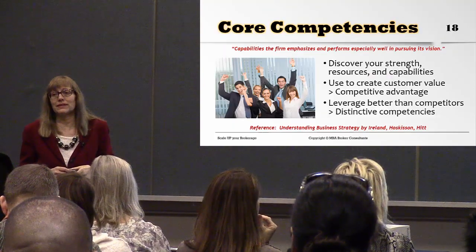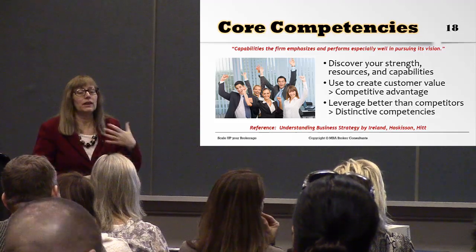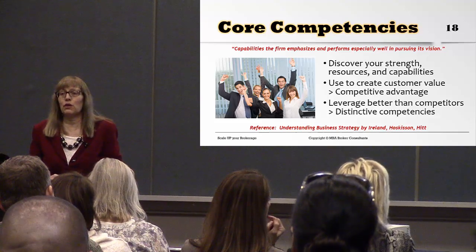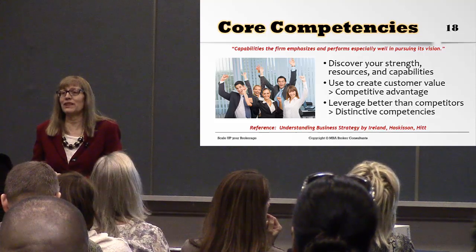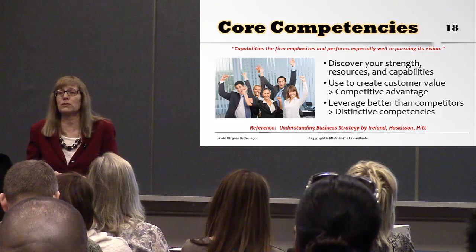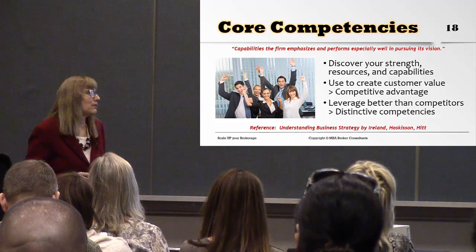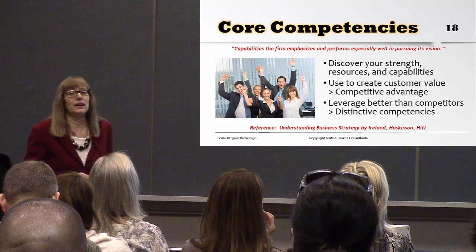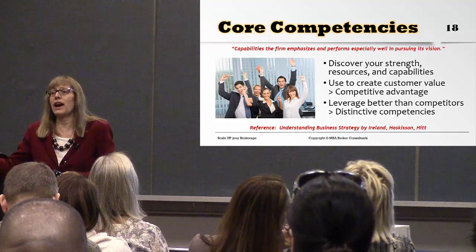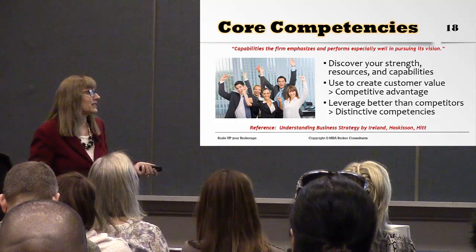Core competencies are your strengths, resources, and capabilities that your brokerage has that you do differently or better than your competitors. This is a very competitive market — more supply of real estate agents than demand for services creates an ultra-competitive environment. When you have core competencies, it's something you do uniquely from your competitors that allows you to stand out and grab a niche in your marketplace.